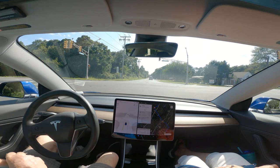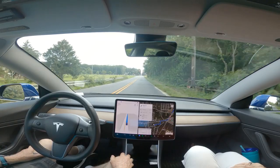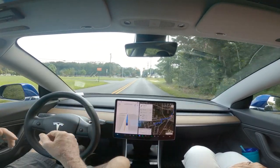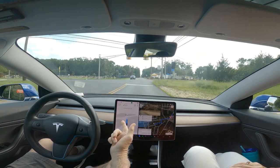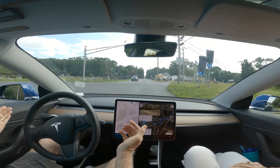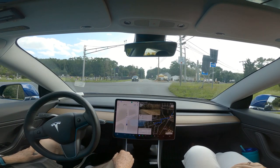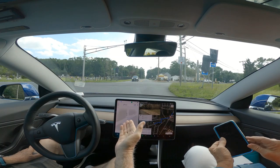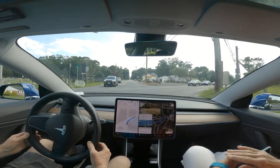Anyhow, they haven't fixed that, and this is 11.4.4. Now we're coming up on the intersection — we're on Old Zion Road. There is no right turn on red. It says it's stopping for the traffic light, but we'll see. It's no turn on red and it's not turning right. That's a good thing.